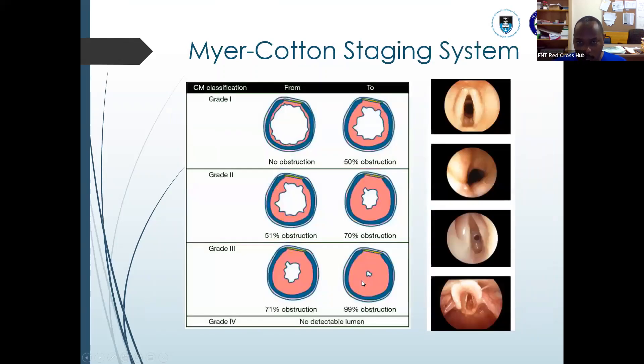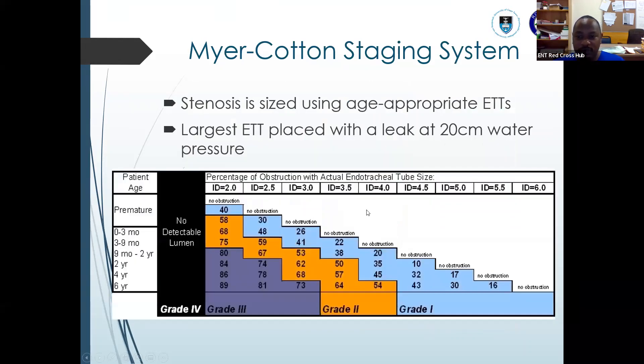We use the Cotton-Myers staging system. Grade 1 is up to 50% obstruction, grade 2 is 51 to 70%, grade 3 is 71 to 99%, and grade 4 has no detectable lumen. You can also use the Cotton-Myers staging system objectively by sizing up using the endotracheal tube and the Cincinnati airway card, whereby you match the age to the appropriate diameter and calculate which Cotton-Myers grade it is.